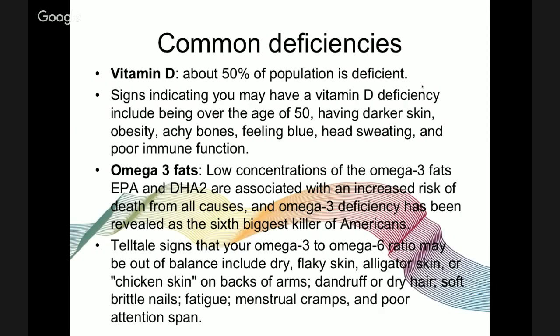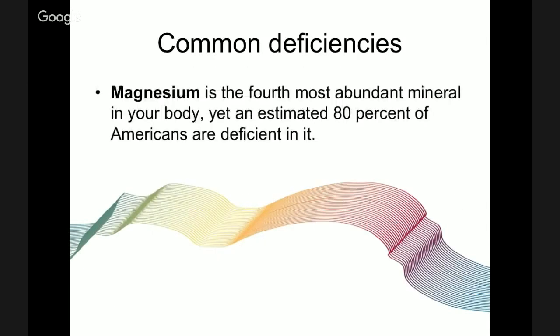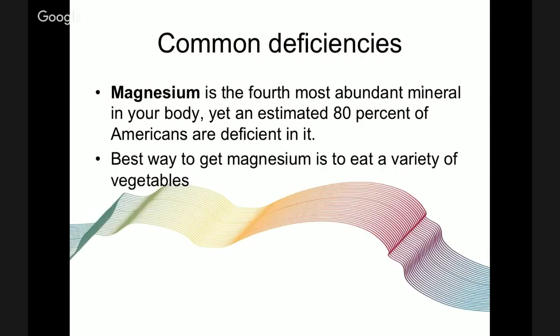Signs of an omega-3 deficiency include dry flaky skin, alligator skin or chicken skin on the back of the arms, dandruff or dry hair, soft brittle nails, fatigue, menstrual cramps, and poor attention span. Magnesium is the fourth most abundant mineral in your body, yet an estimated 80% of Americans are deficient in it. The best way to get magnesium is through a variety of leafy green vegetables — most people can maintain therapeutic levels without supplements through dark green leafy vegetables, seaweed, spinach, swiss chard, beans, nuts, seeds, and avocado. Dr. Mercola also suggests juicing your vegetables.